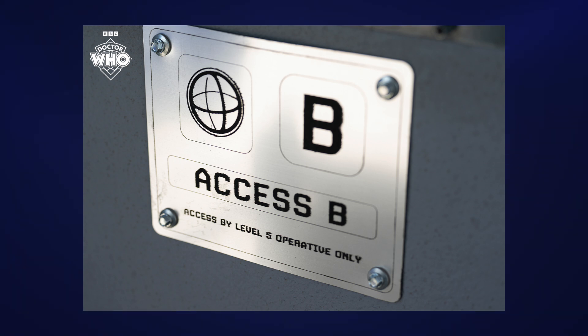Will this whole thing about Access B and Level 5 Operatives play into the plot in any way, or is it just literally a random bit of set dressing? Who knows. But it is nice to have all these little glimpses of this UNIT set.